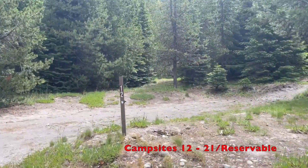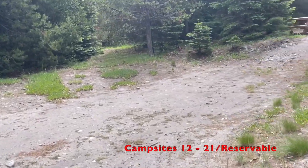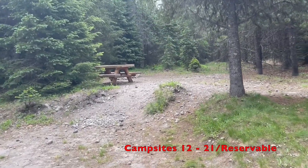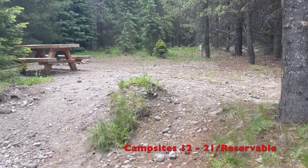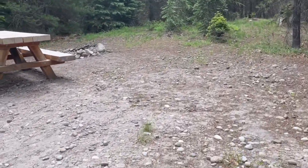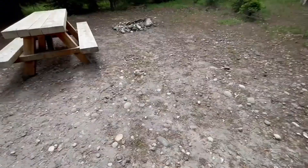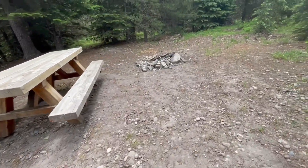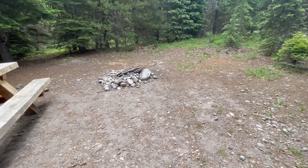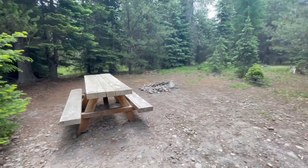Site 12 — the ground is pretty rocky here, so it might be difficult to drive in tent stakes and might be a little bumpy too. There's a fire ring.